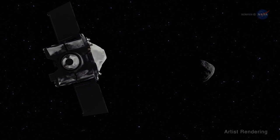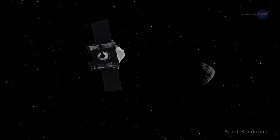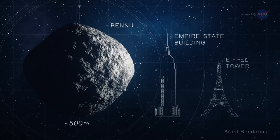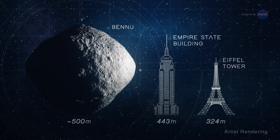Now, NASA's scientists and engineers are using Earth's gravity to slingshot OSIRIS-REx onto Bennu, a relatively small asteroid about the height of the Empire State Building.